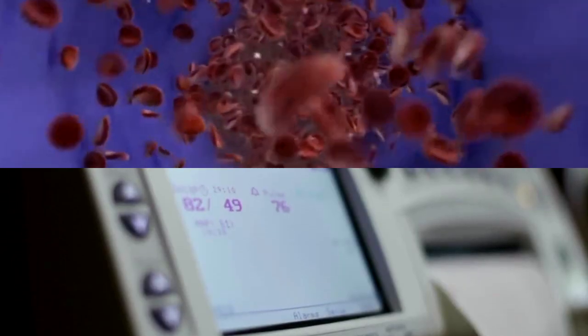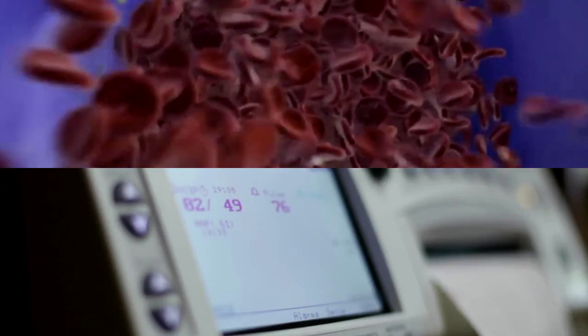Sickle shaped red blood cells can also become stuck in blood vessels, leading to severe pain in the bones, and in some cases, stroke.